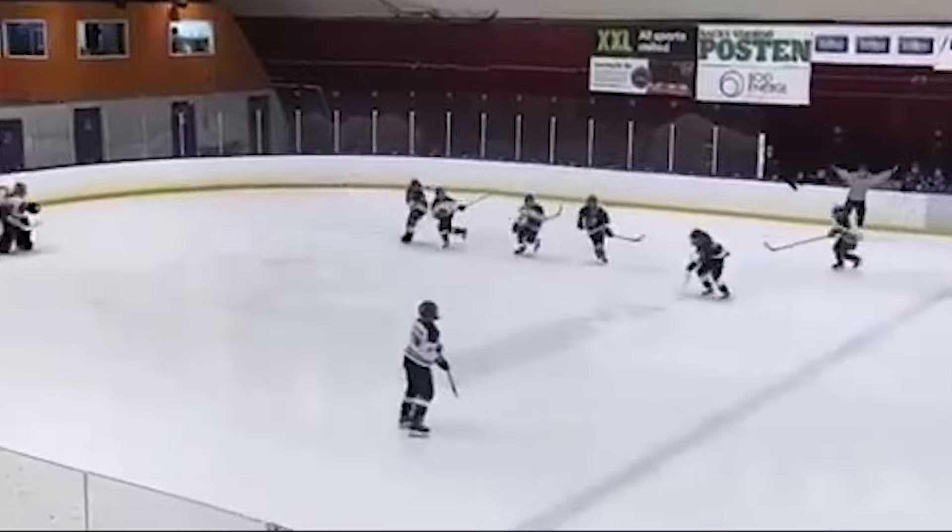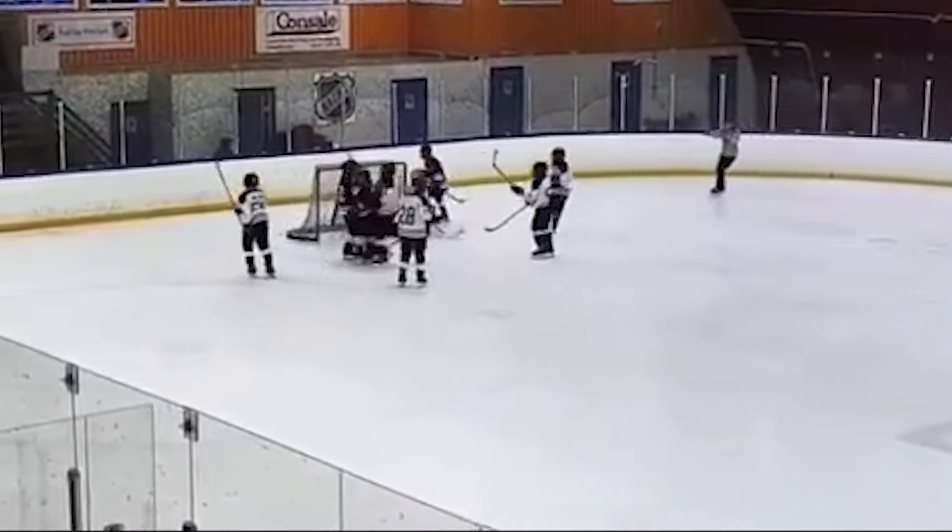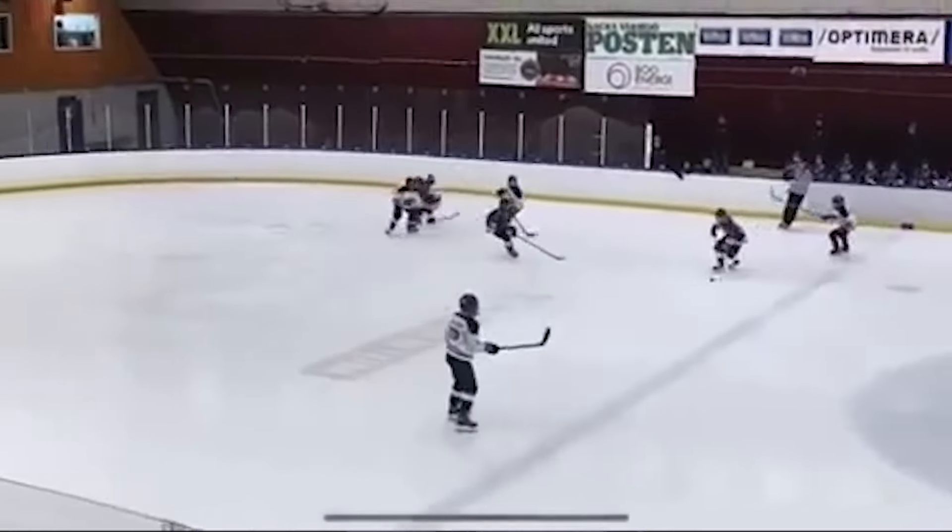Number two was submitted via Instagram. I can confirm that this toe drag is so nice, Colin Ebi had to do it twice. He's a 2010-born player for Naka in Sweden — Swedes are really occupying a lot of the real estate in the top five plays today.